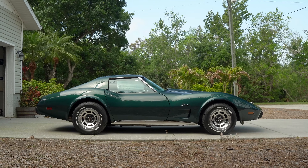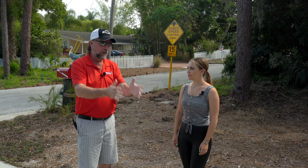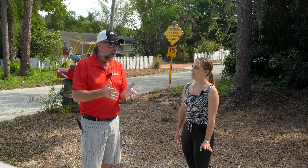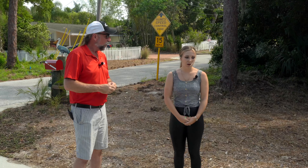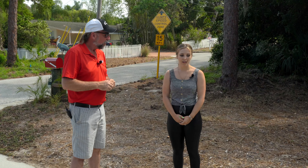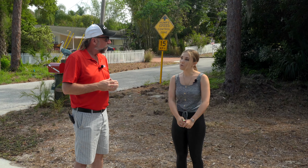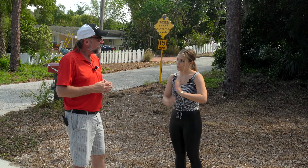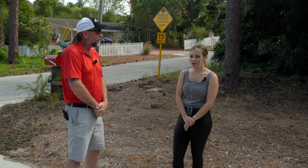So Kaitlyn, now that we know this is your dream car and the backstory of why you wanted it, tell me about the car. What color is it? What's the name of this color? It's called dark green. Simple. So we got the car from Florida Corvette Exchange, which is a Corvette dealer up in Hudson. Found them on Craigslist. So that's kind of where the funny story begins. Stories are always the best.